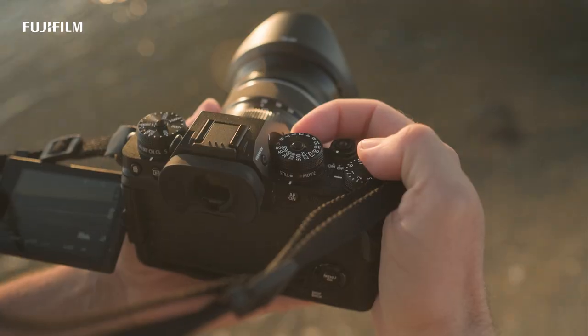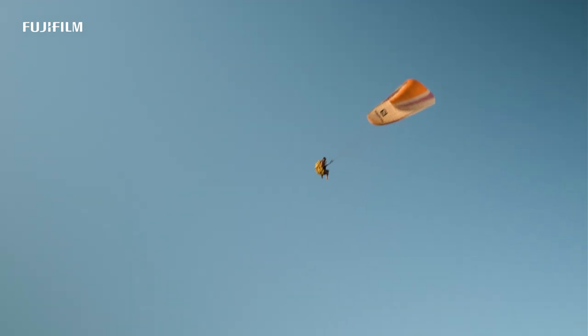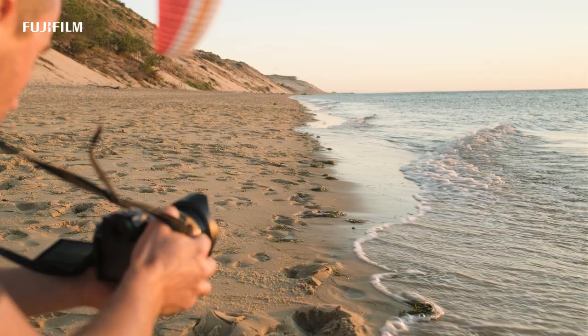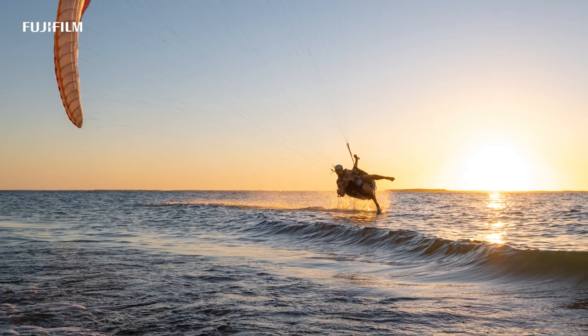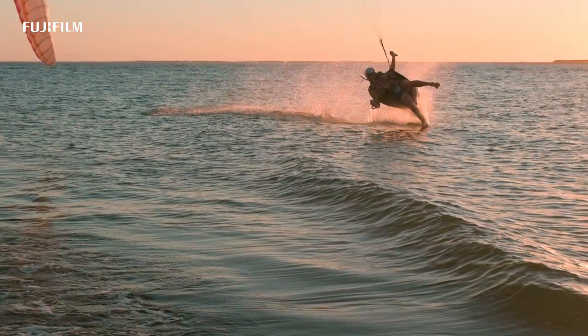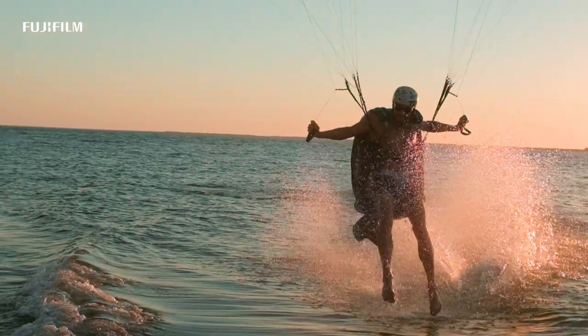It's a real pleasure to film with the X-T4, thanks to its stabilized sensor, functional file formats like H.265, an efficient slow-mo mode, and redesigned ergonomy with smart shortcuts for video recording.